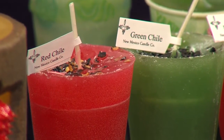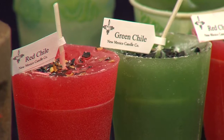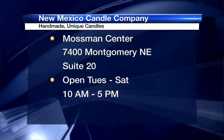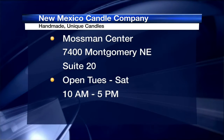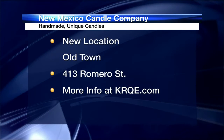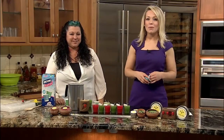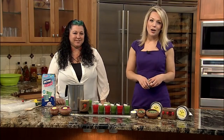Tell us one more time where you guys are located if people want to buy the ones you make. Two locations: 7400 Montgomery and 413 Romero Street. Thank you so much, Heather — these are awesome. For a recap of how to make your own candles at home and more on New Mexico Candle Company, go to krqe.com — we'll have a link posted there.